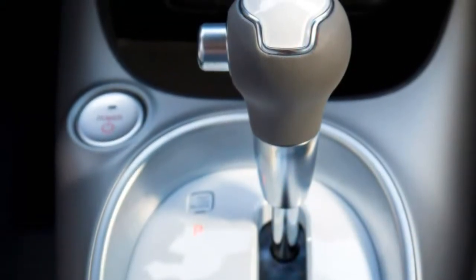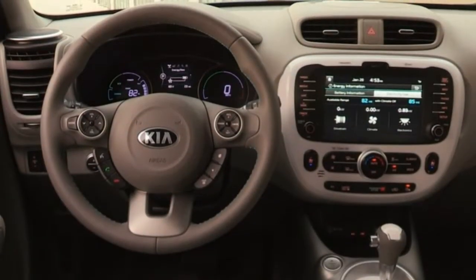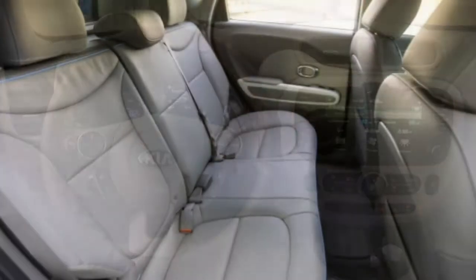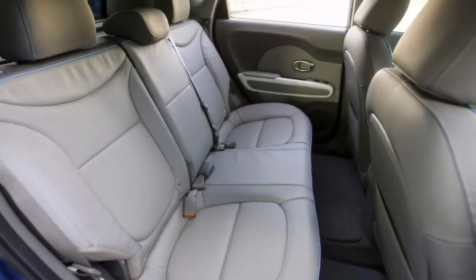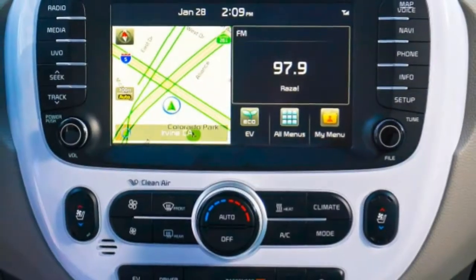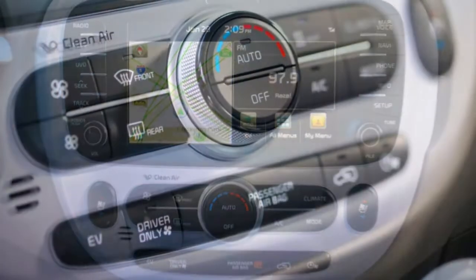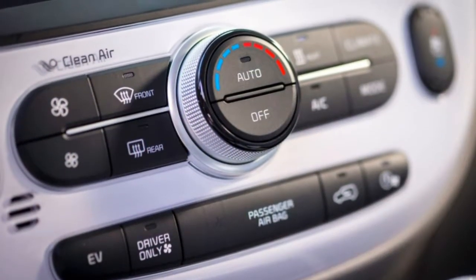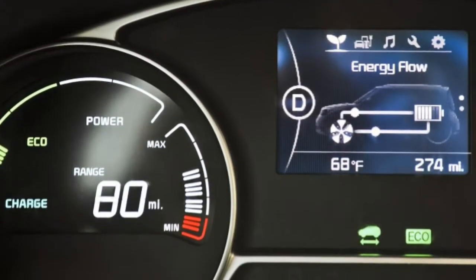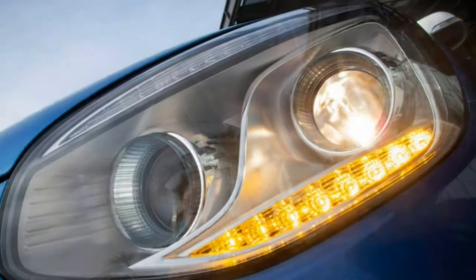The base EV trim is the starting point for all Soul EV buyers outside California. It adds better-looking 16-inch wheels, mirror turn signal indicators, HD radio and an 8-inch touchscreen interface that brings with it integrated navigation, 3G Wi-Fi and UVO eco-services, including an app that lets you monitor your vehicle's charge, find a charging station, lock and unlock doors, and adjust the in-car climate before leaving.